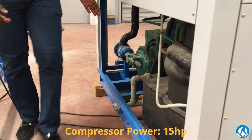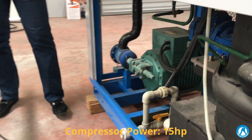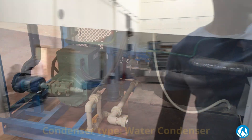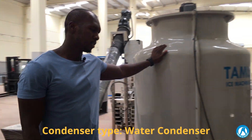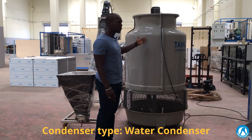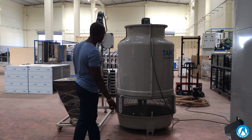Here you can see we have a Bitzer compressor of a capacity of 15 horsepower. Next to it we have the cooling tower. This machine works with a water cooling system, and this is the cooling tower which will be connected to the machine for the condensing system.